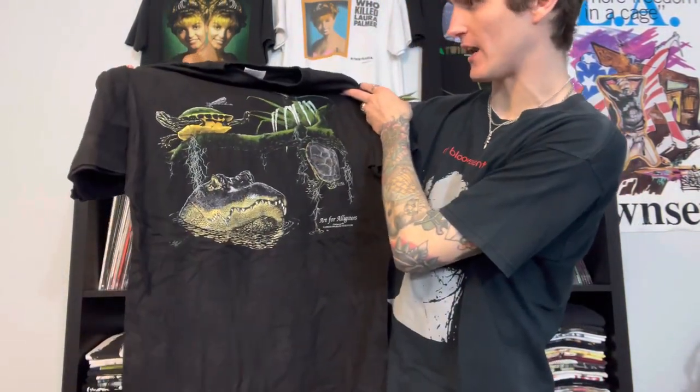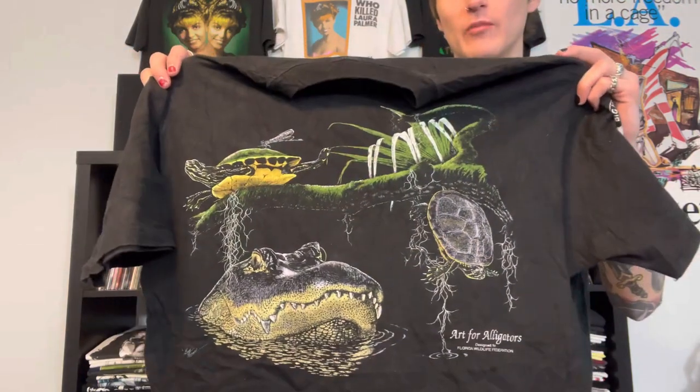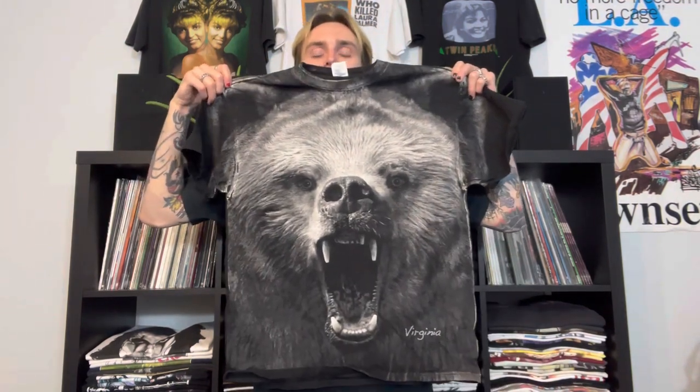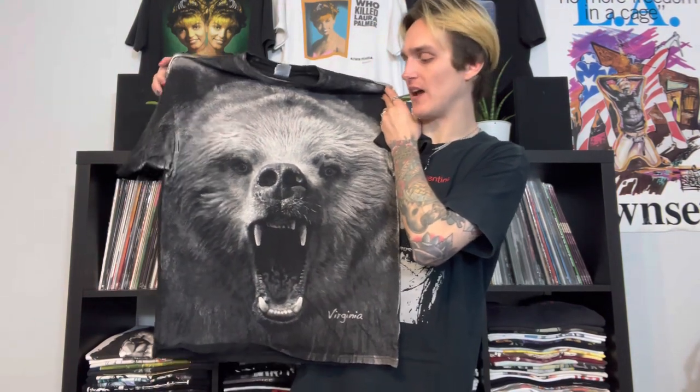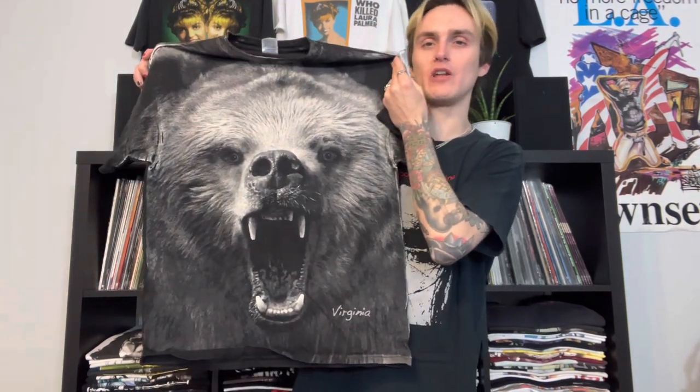Another nature tee, Hanes Beefy size large, single stitch - looks like an alligator or crocodile, you guys let me know. Then size large on a Delta tag, an all-over front print grizzly bear - really sick, I might have paid $10, I'll throw it on Depop for $35 or so. Also if you're interested in anything I've shown, hit me up on Instagram - I do better deals there rather than through Depop where I have to worry about offers and fees.